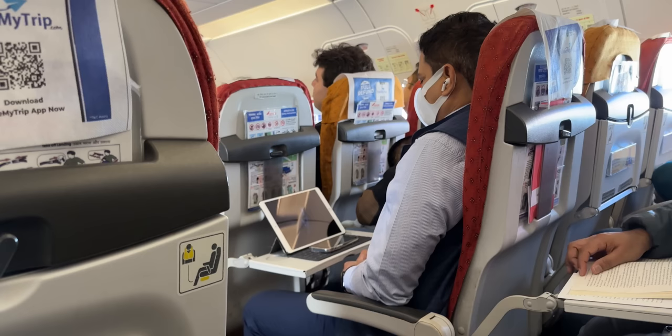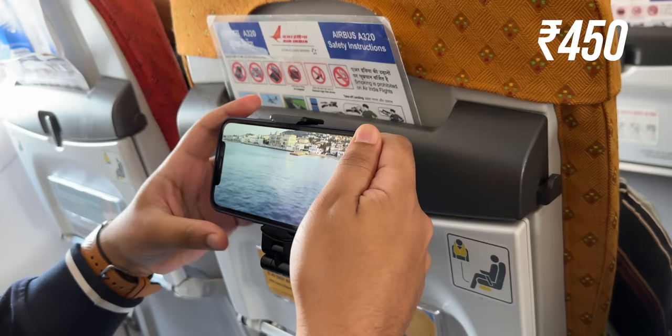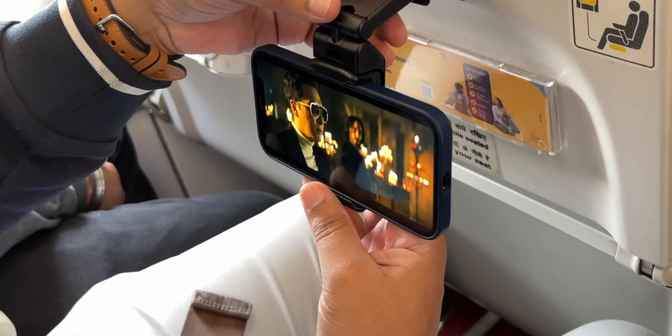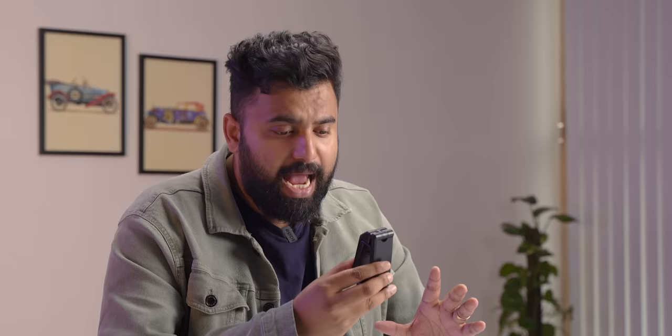When you're on a flight, you can watch movies and shows hunched over and get cervical pain — or you can buy this Rs. 450 flight phone holder and travel more smartly. You can just set it up in front of you and enjoy your movies like this. This phone holder can be rotated and the angle can be adjusted, so you can set it up according to your preference. It's small, fits right into your pocket, and very versatile.